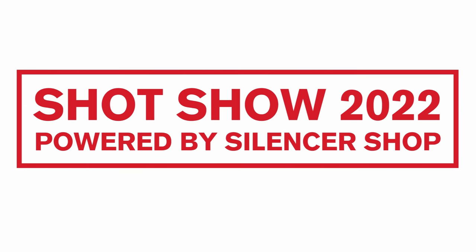Hey everyone, James with TFB TV at Industry Day at the Range — well, technically the day before Industry Day at the Range. I'm here with my boy Ryan Hicks. You guys all recognize Hicks. We've been doing this together now for five, six years. You haven't aged a day.